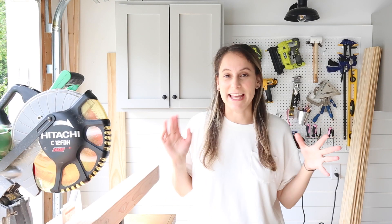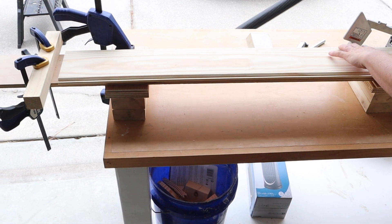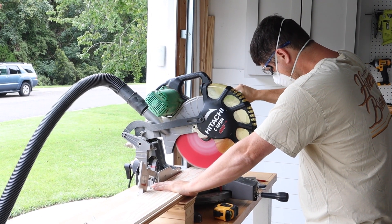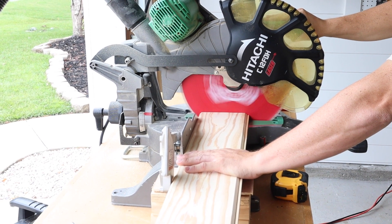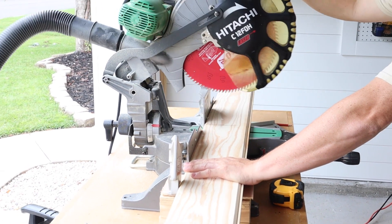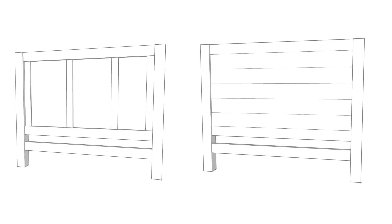Good morning! We are starting my son's DIY shiplap headboard today. Brandon started with some of the cuts yesterday, and I'm going to finish up the remaining cuts. Once those are done, we can start assembling everything. I figured out the plans on paper first and then Brandon put some of the measurements into SketchUp so we could check for errors, but I am kind of figuring it out as I go — especially with the shiplap.